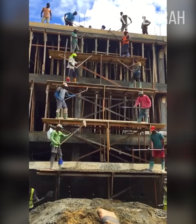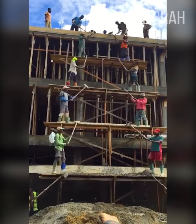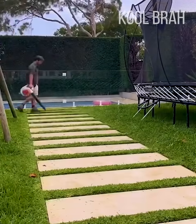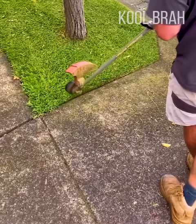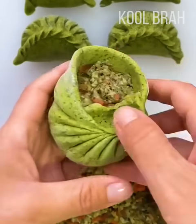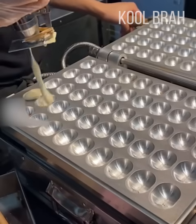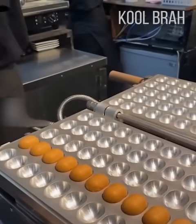These builders are such pros that they are perfectly in sync. A super precise mowing job with sharp edges. A mesmerizing process of making dumplings with a beautiful pattern. This cook quickly pipes the batter into the molds, and a few moments later the cookies are ready.